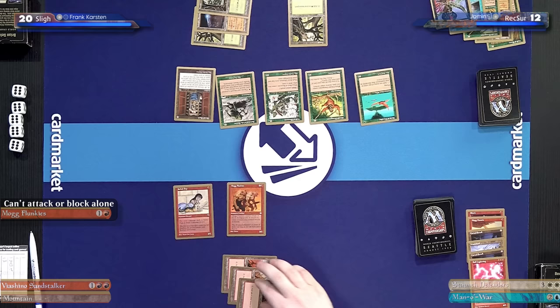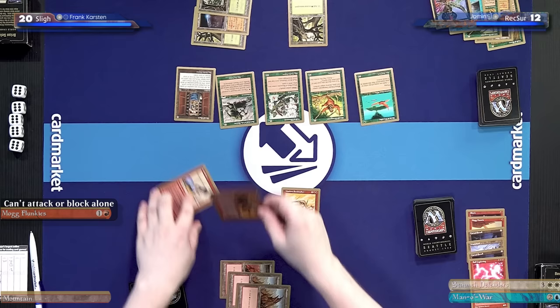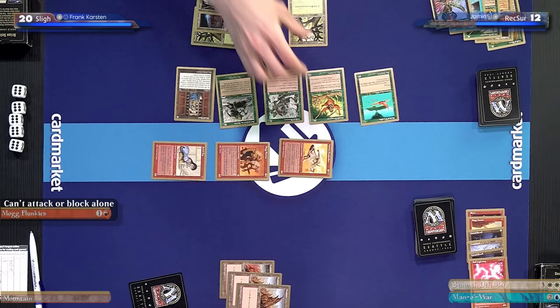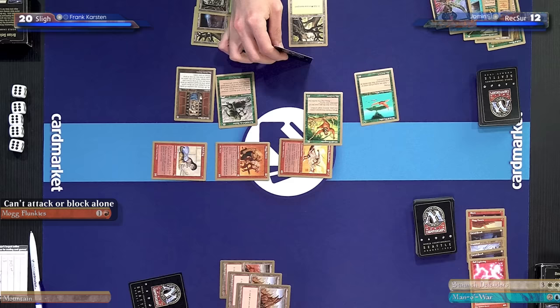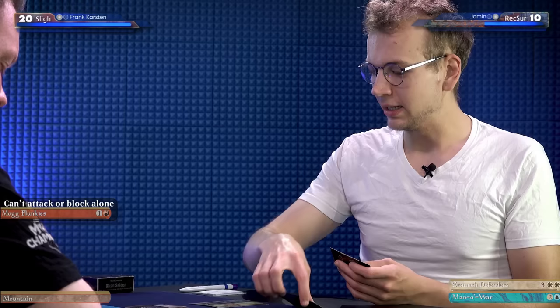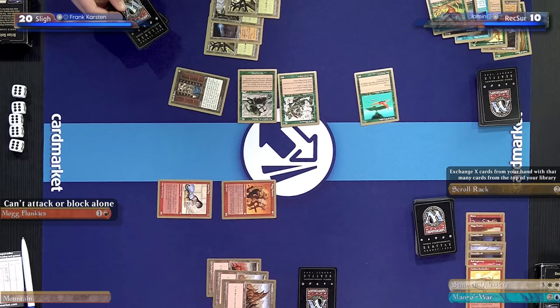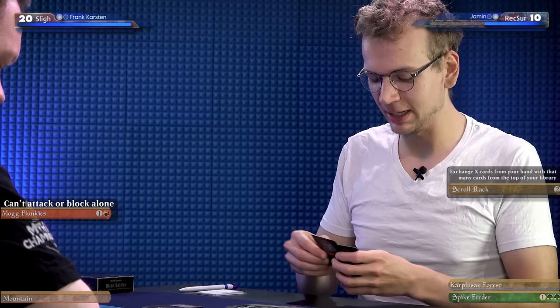Here's Varchild's Sandstalker — a 4/2 that can attack this turn and returns to hand at end of turn. Kind of scary, and it gives the Mogg Flunkies a reliable friend so I can attack with everything. I'd rather not take the damage from the Sandstalker — I take two, down to ten, and both die. At end of turn I'll activate my Scroll Rack to set aside two cards, put two others into my hand, then stack those back on top. I'll untap, draw, and during upkeep I won't do anything — my life total is still relatively stable, and Spike Feeder contributes to that stability. Otherwise I might have to worry about chained Ball Lightnings and Fire Blasts, but as it stands I always have this safety cushion.